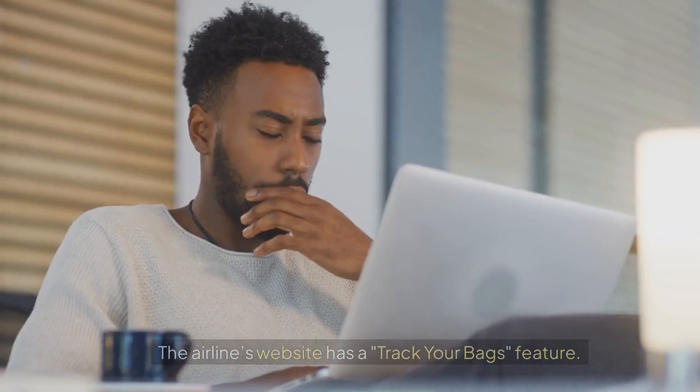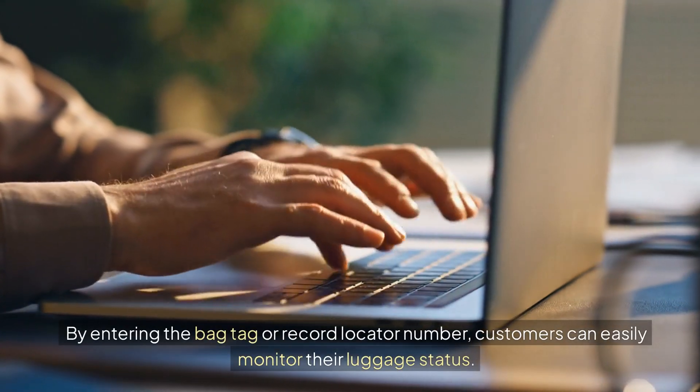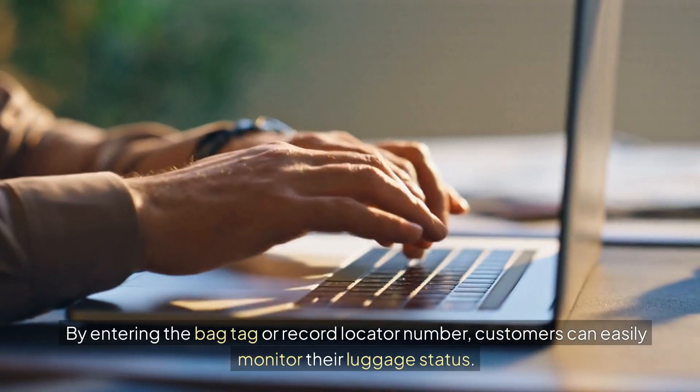Website Tracking Feature: The airline's website has a "Track Your Bags" feature. By entering the bag tag or record locator number, customers can easily monitor their luggage status.